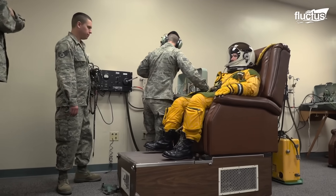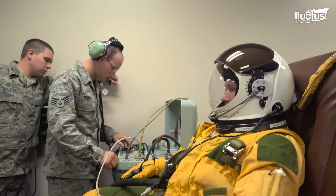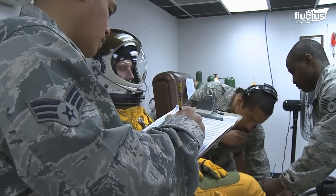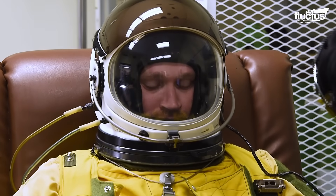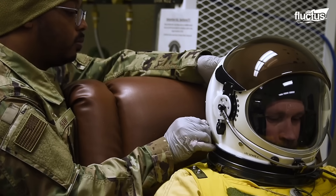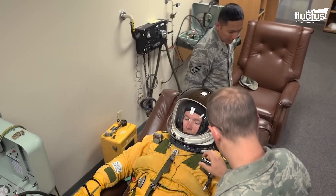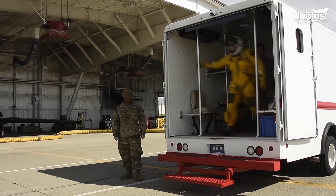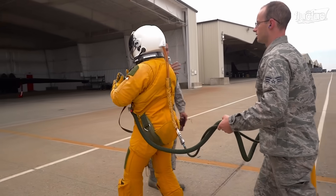Before each flight, pilots must report everything they did and ate the evening before to a military doctor. Once suited up, they must breathe 100% oxygen for an hour prior to taking off. This helps remove nitrogen from the blood and decreases the risk of decompression sickness. During transport to the plane, the pilots will use a portable oxygen supply, similar to a briefcase.